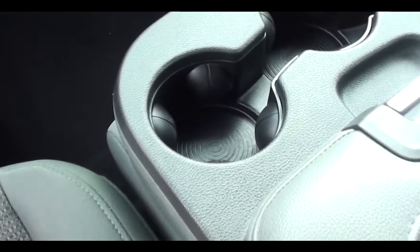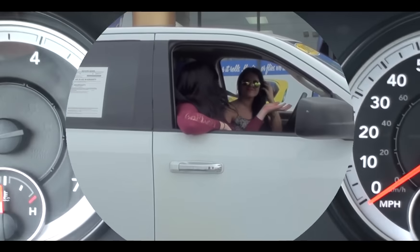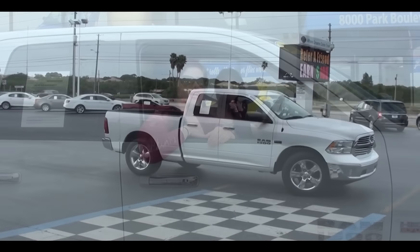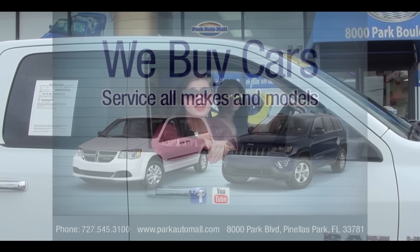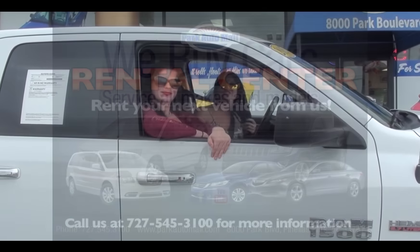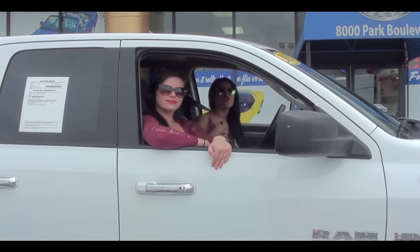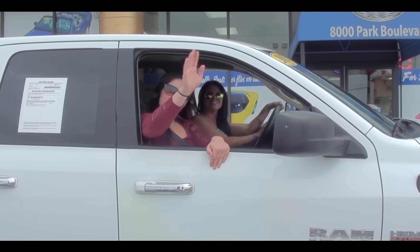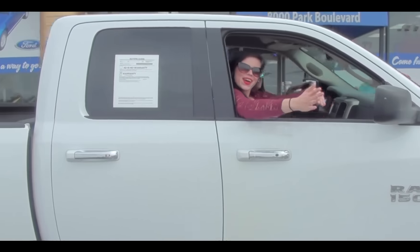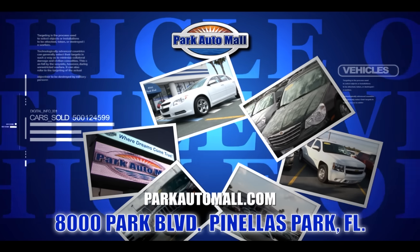This truck is actually very easy to drive — easy to drive in heels too. It is absolutely awesome. It's a beautiful truck, it's gorgeous. We're located at 8000 Park Boulevard in Pinellas Park. Make sure you call the dealership at 737-545-3100 and ask for Lauren and Yulia. We do have 100% credit approval. Bye-bye.